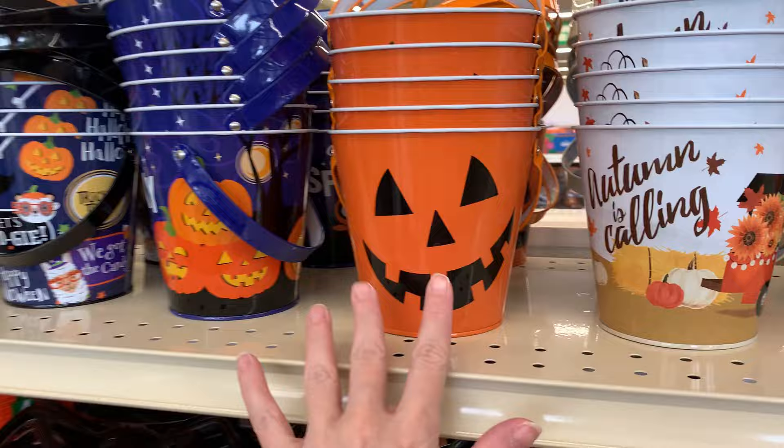I hope you've enjoyed shopping the Halloween items at Dollar Tree with me today. If you like this video, please take a moment to comment, like, and subscribe below — it helps me out, it helps the channel out, and I really appreciate it. Thank you so much.